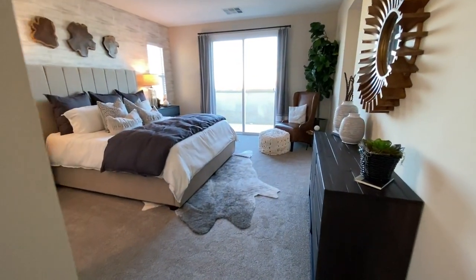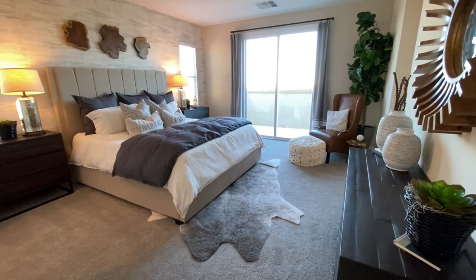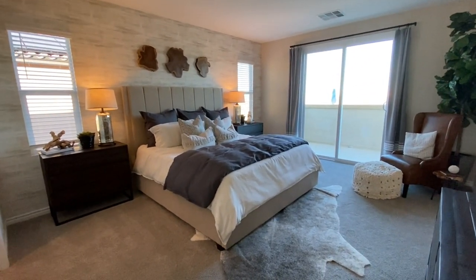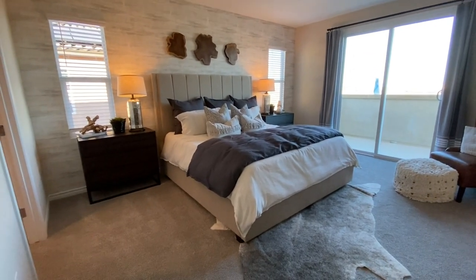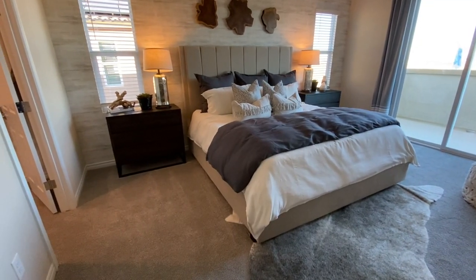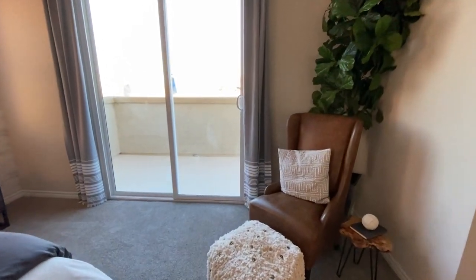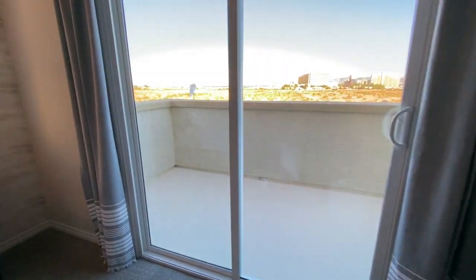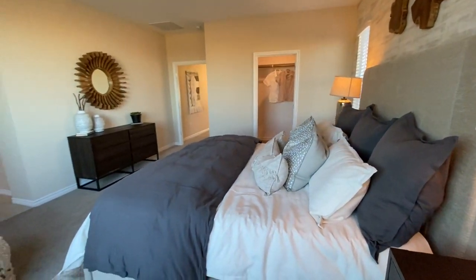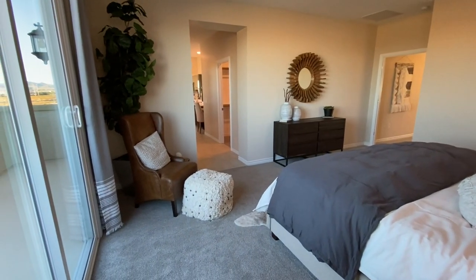Coming into the master — this is a good size. I really like the balcony, and that's included. You'll have the pre-wire cap for ceiling fans, lights, or chandeliers — whatever option you decide to go with later on. That's a king-size bed with two big nightstands and even a little sitting area. Funny how they always put plants in the bedroom models — I never see that at people's actual homes, but it's always in the models.